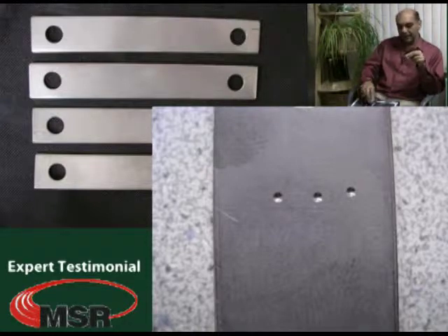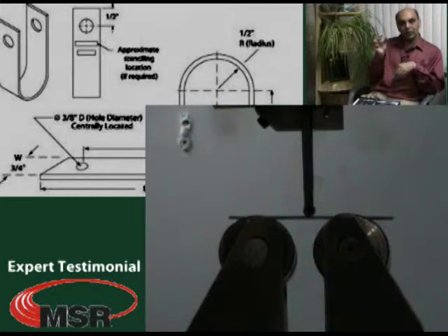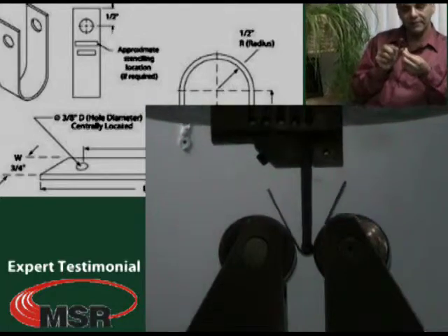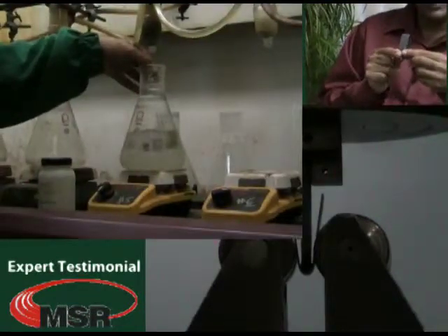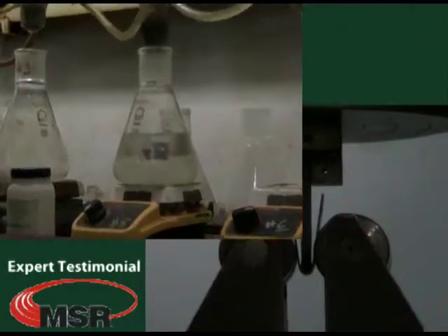After completing that particular hardness indentation, we bent the coupons into a U shape. By bending the coupons into a U shape as seen over here, we introduced approximately 5% plastic strain on the surface. And if the surface was to be subjected to hydrochloric acid and maintained its corrosion resistance, I felt this would be very impressive and would go a long way in me recommending this to my clients.